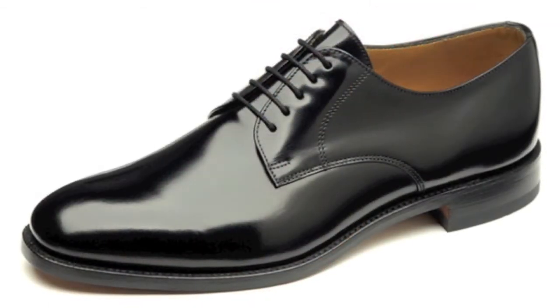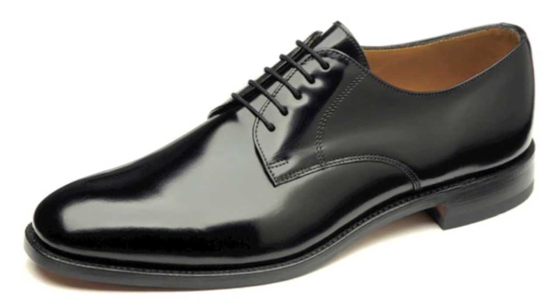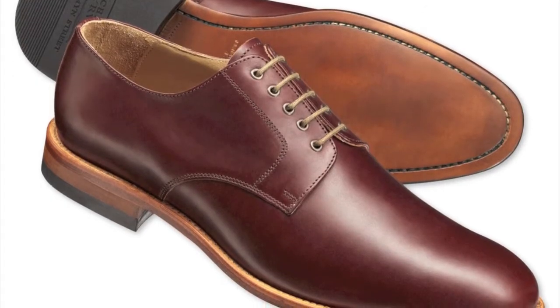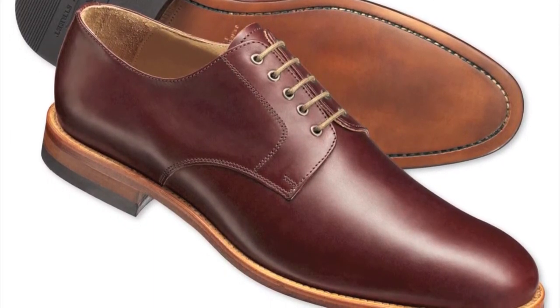The Derby, or Bloucher — these are almost the same so we'll use the terms interchangeably — is very similar to the Oxford. The difference is its open lace system. The Derby is less formal than the Oxford and also has various toe styles.